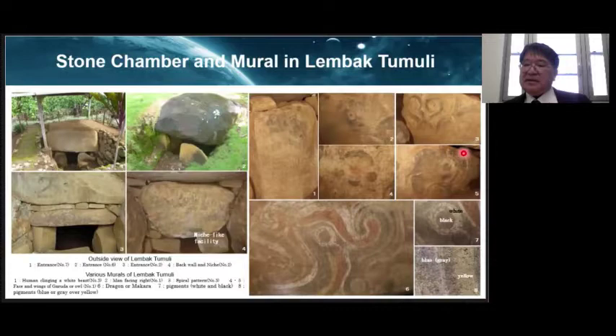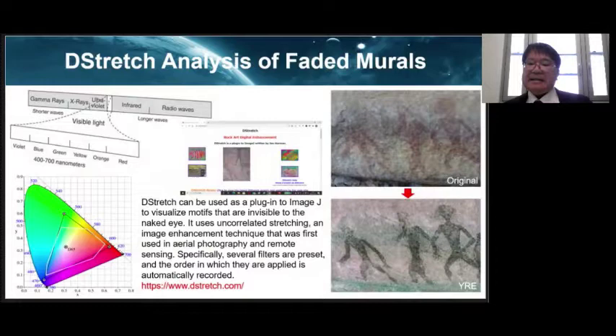Figures 1 and 2 depict something that appears to be a human or animal. Figure 3 is a spiral pattern like arabesque, and figure 4 is a bird-like beast face. Figure 6 is the best preserved mural and may be a dragon or makara. In this mural, five kinds of pigments can be seen. We use D-stretch image analysis, which is used in remote sensing, as a method of restoring faded colored murals.